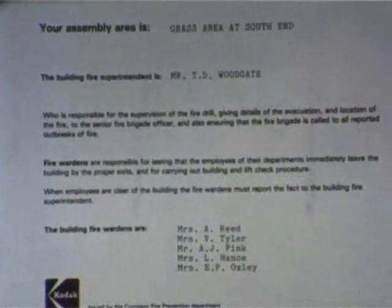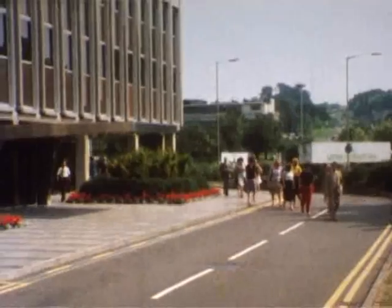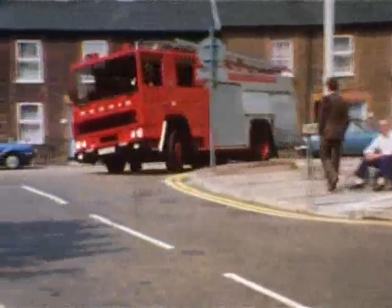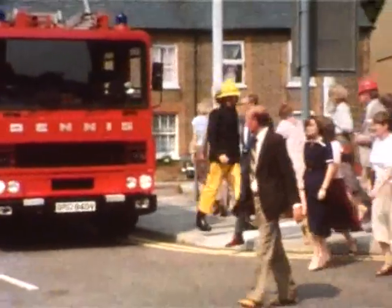But do you know where that help is coming from? The fire superintendent of your building is the key man when a fire occurs. Do you know who he is? You can find out by reading the fire drill. Do you know what his duties are? Again, read the fire drill. With the help of the fire wardens — know who they are? — he will be supervising the fire drill and the evacuation. The fire superintendent must be given the location of the fire, and he will make sure that the fire brigade are called.